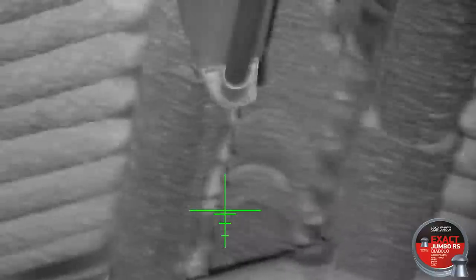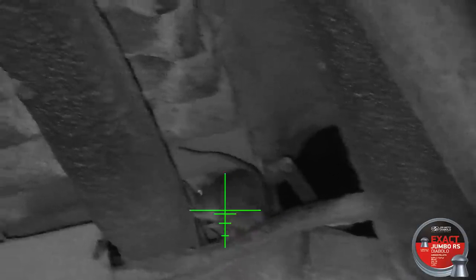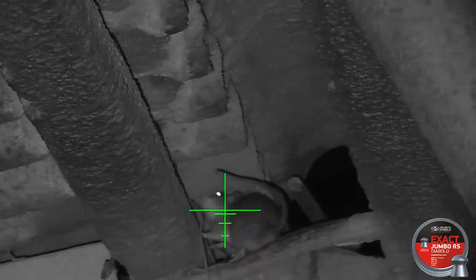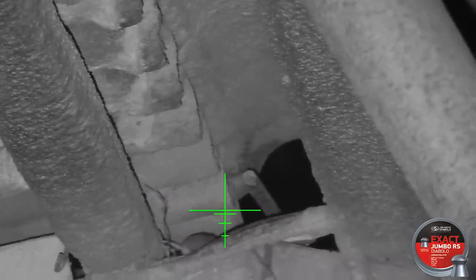Rats have the tendency to feed on each other, especially if one is dead. I spotted this big boy feeding on a dead rat I had shot earlier and took aim. Unfortunately I got the range wrong and I missed him.